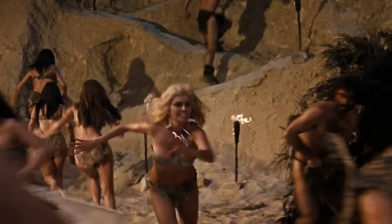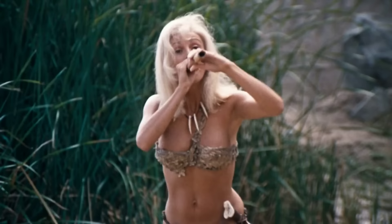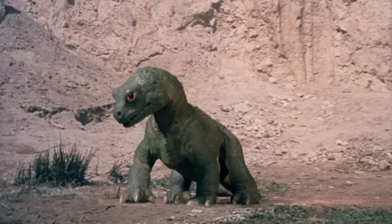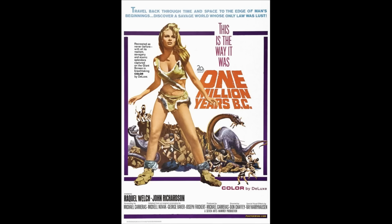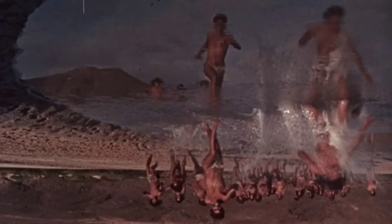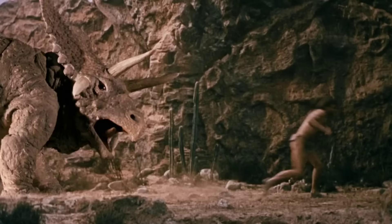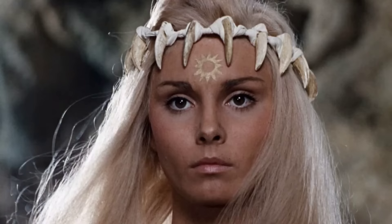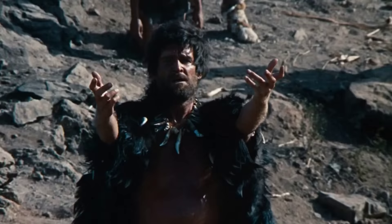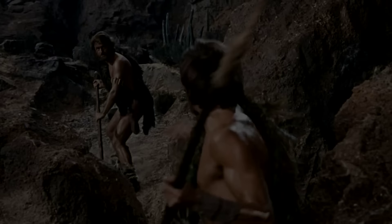When Dinosaurs Ruled the Earth was part of Hammer Films Productions' Cave Girl series from the late 60s and early 70s — a series that also included One Million Years BC. In this movie, a tribe of cave people sacrifice blonde women to their sun god because they believe it protects them from the prehistoric animals they live around. During one of these rituals, one of the women finds an opportunity to escape and now has to survive the world of dinosaurs and other prehistoric threats.